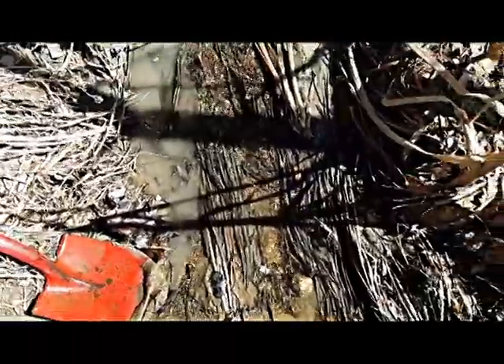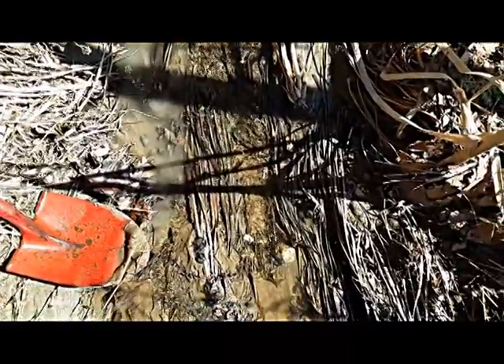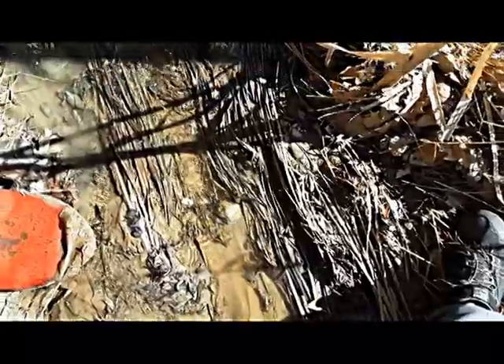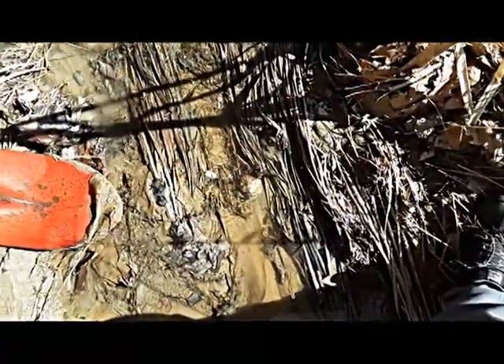We are back at the brook today, it is mid-March 2020, back at the little brook in the woods in a small Maine town, looking for 12,000-year-old seashells in the little brook.